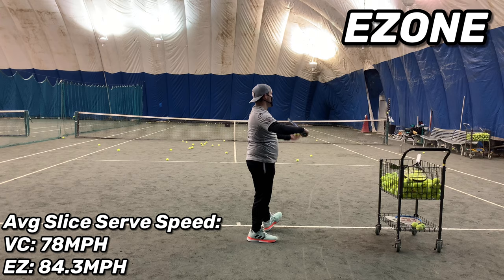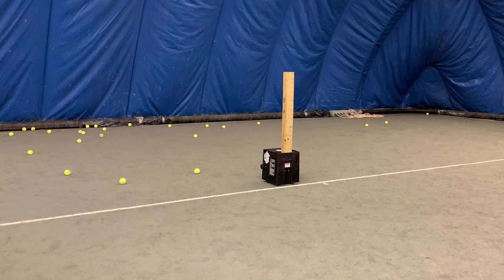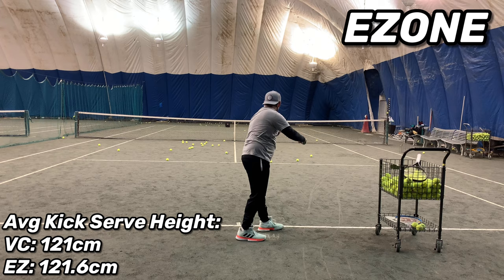Interestingly enough, on the kick serve height test I only got 121 centimeters on the V-Core and 121.6 centimeters average height on the EZONE 98. I thought I was going to get more height given the 16x19 string pattern and the head lightness of them; however, the lower swing weight and lower mass going through the ball may mean the ball just wasn't reaching its peak height as it got to the baseline where the sensor is.